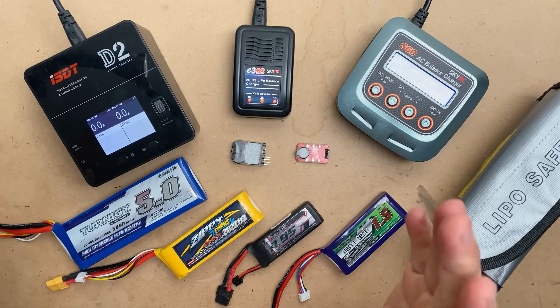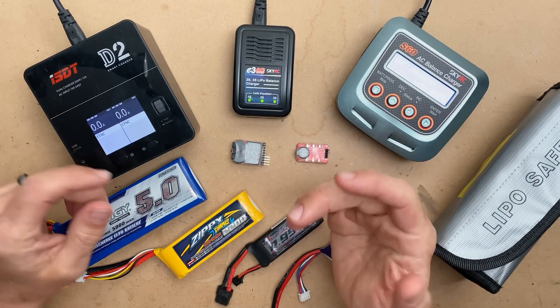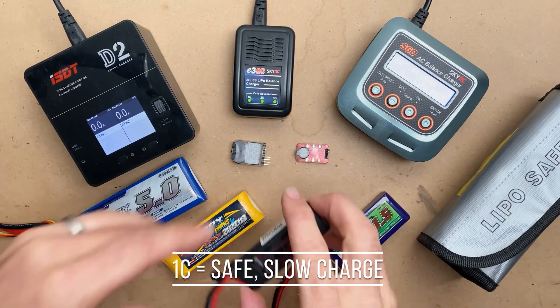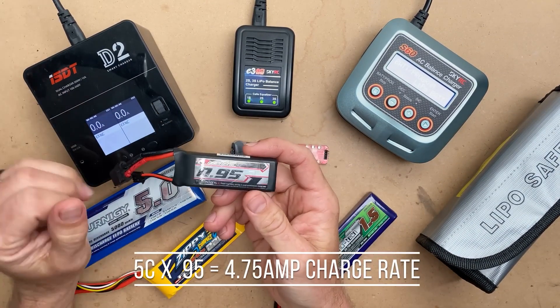Number seven: C rating and capacity are important factors to look for when choosing a LiPo battery for your RC car. C rating indicates how much current the battery can handle, and capacity indicates how much energy is stored in the battery.